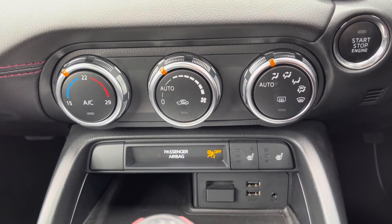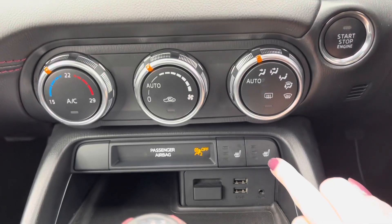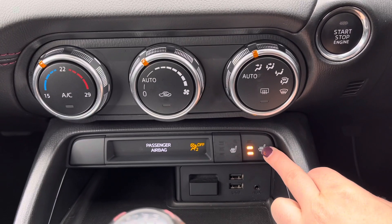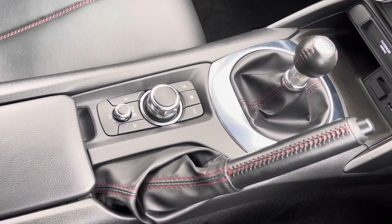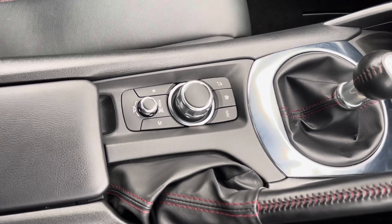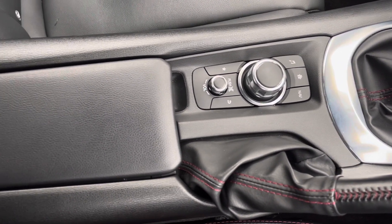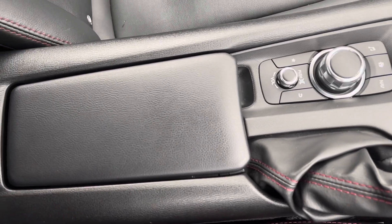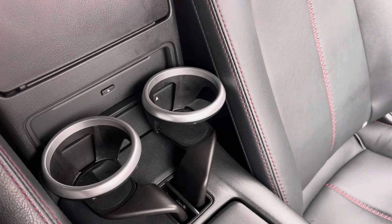Just below the screen you have your climate dial, so you can alternate your temperature on here. As mentioned, your two front seats are heated as well. You have the multimedia commander just to your left-hand side to control the screen above, along with a handy armrest in the centre which, once lifted, exposes a small storage compartment. You also have two cup holders just behind.